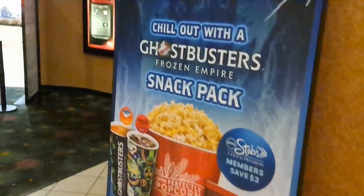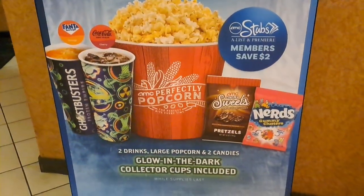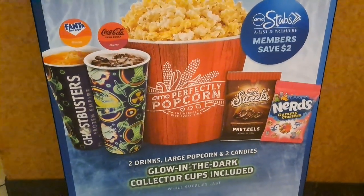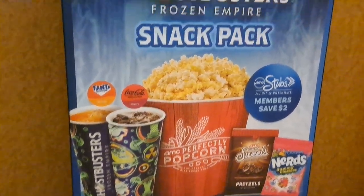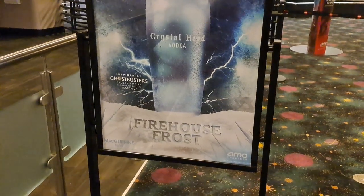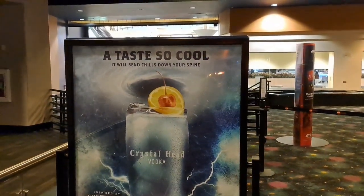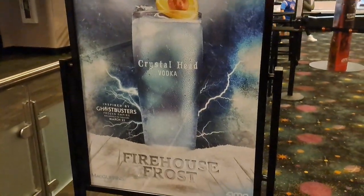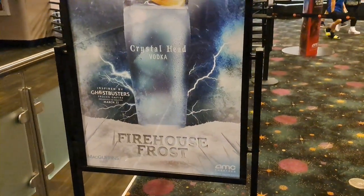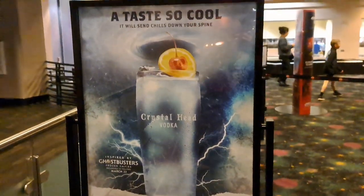They also have this Ghostbusters Snack Pack here — I guess you get some exclusive glow-in-the-dark collector's cups, pretty cool. They got a Ghostbusters cocktail here, tastes so cool, it will send chills down your spine — Firehouse Frost, inspired by Ghostbusters Frozen Empire.